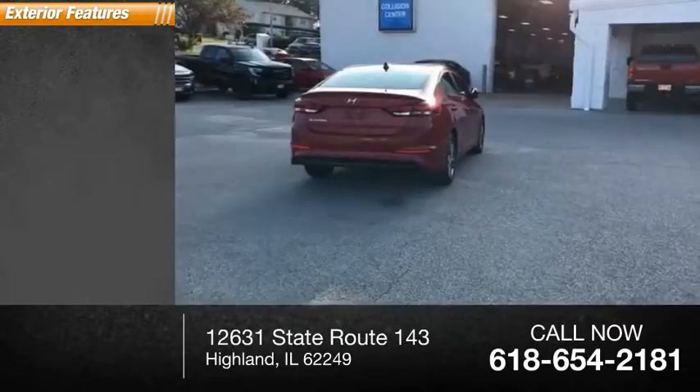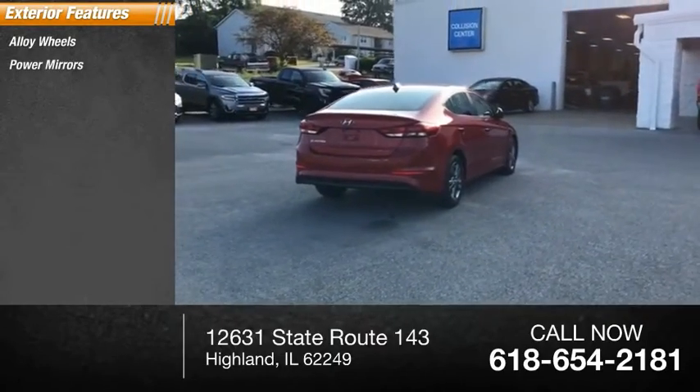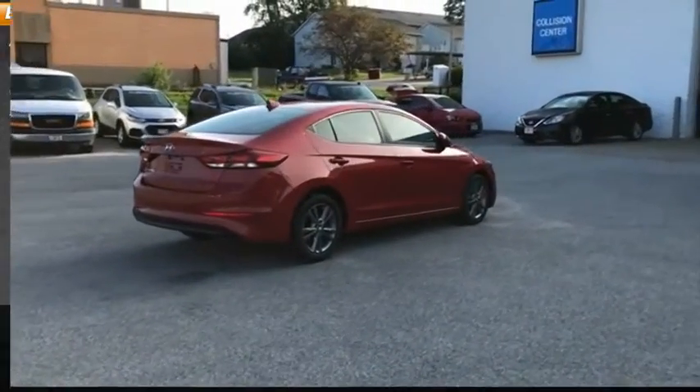Here are some of this vehicle's great options: alloy wheels, power mirrors, remote keyless entry, rear window defroster.